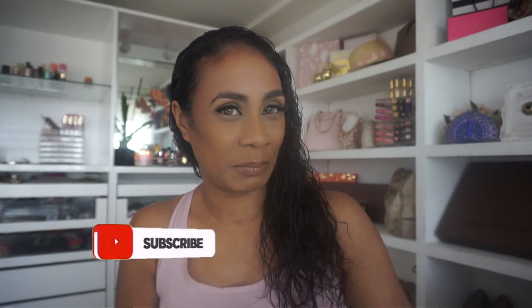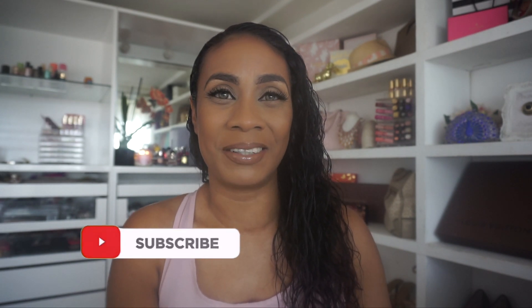Hey guys, Colleen here. Welcome back to my channel. If you're new, please subscribe on your way out. And if you're a returning subscriber, thank you so very much for coming back and checking in on your girl. Just a quick little reminder that I still have my giveaway going on for Good Molecules Skincare and a Skincare Fridge.